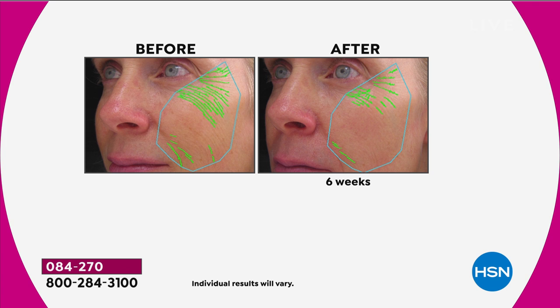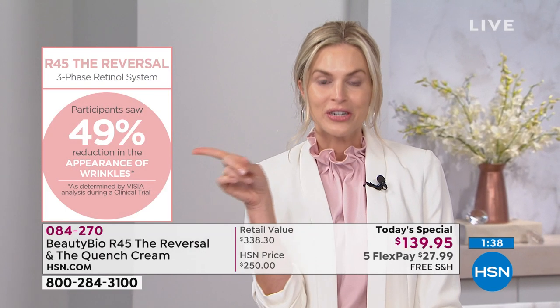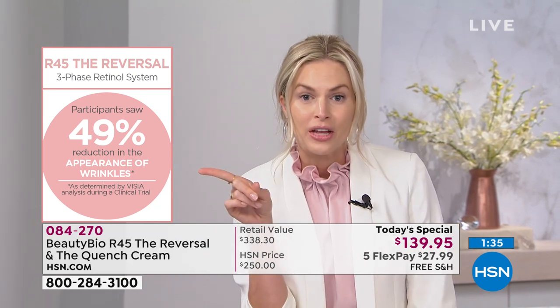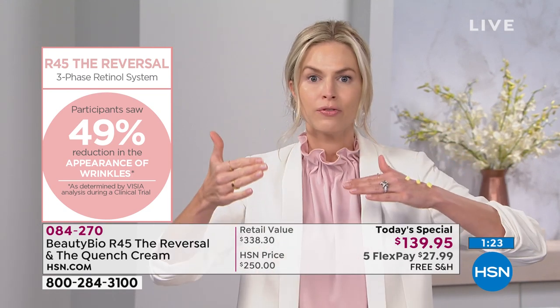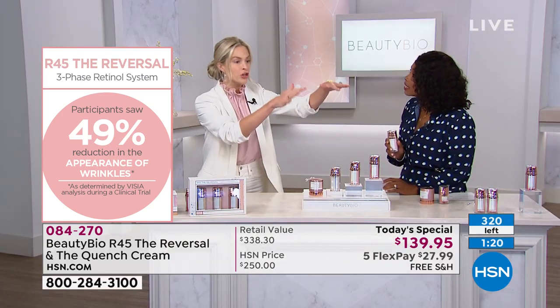The average wrinkle reduction — clinically proven — is 49%. That is not 49% of the people; that is 100% of the people having an average 49% reduction in the appearance of wrinkles in 45 days. That's like plumping out 1% of your wrinkles a day. You will be obsessed. You don't need to use ten pumps. Literally: wash your face, pump of A — retinol, pump of B — peptide, cocktail, done. Five seconds. Put the Quench cream on top for extra hydration. You can do it morning and night.